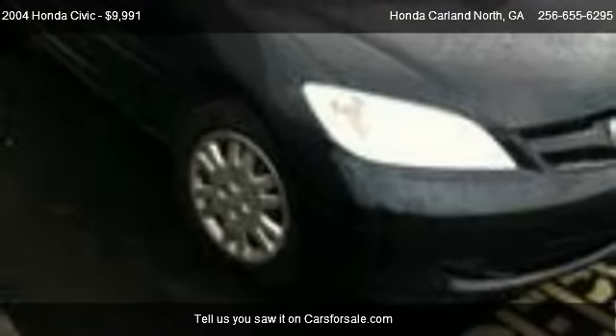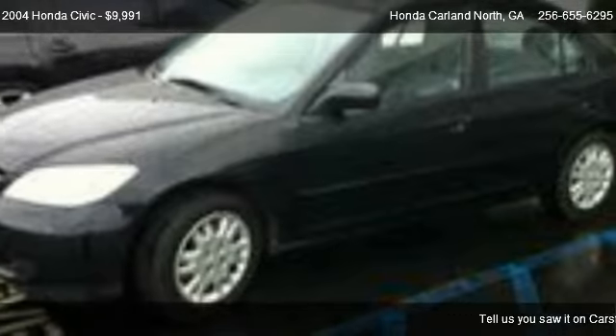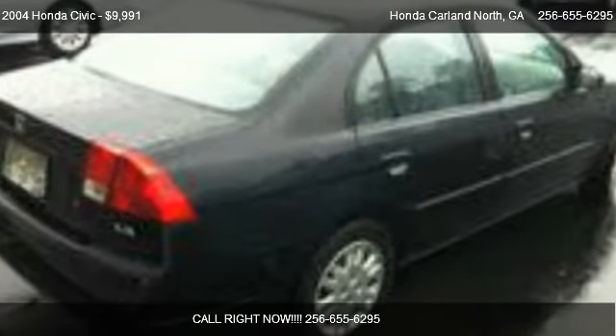Call us at 256-655-695 or stop by our lot. Find us at 595 East Main Street in Cartersville, Georgia, on our website, or check us out on carsforsale.com.